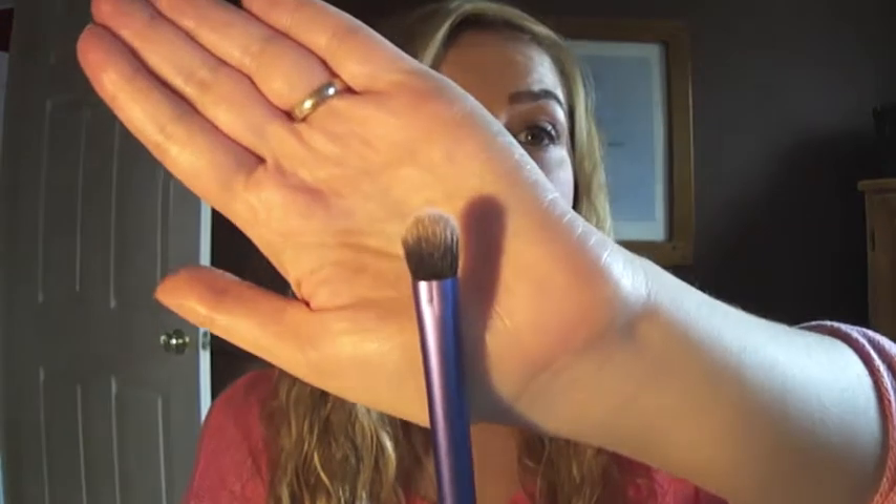My final brush favorite is another Real Techniques brush — the domed shadow brush. I've been loving this for setting my concealer under my eyes and applying concealer under my eyes. This brush is fantastic for that.